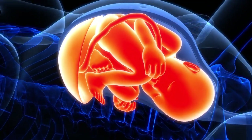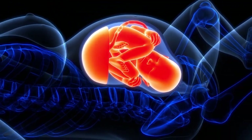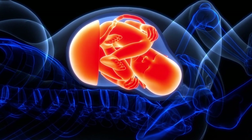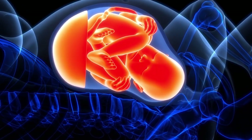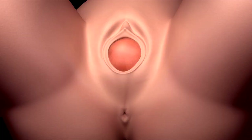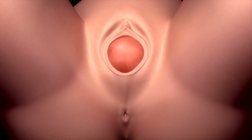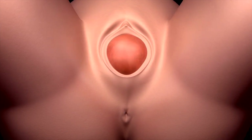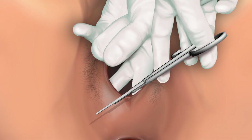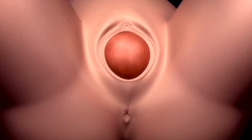At this stage of labor, the mother feels the urge to push. The baby moves down the birth canal with each contraction and maternal pushing. The mother is encouraged to push during contractions and relax in between. The baby's head distends the birth canal and does not recede between contractions — this is referred to as crowning. At this time, the healthcare provider assesses the need for episiotomy, which is a surgical incision made on the vaginal opening to provide more space and ease the delivery of the baby.